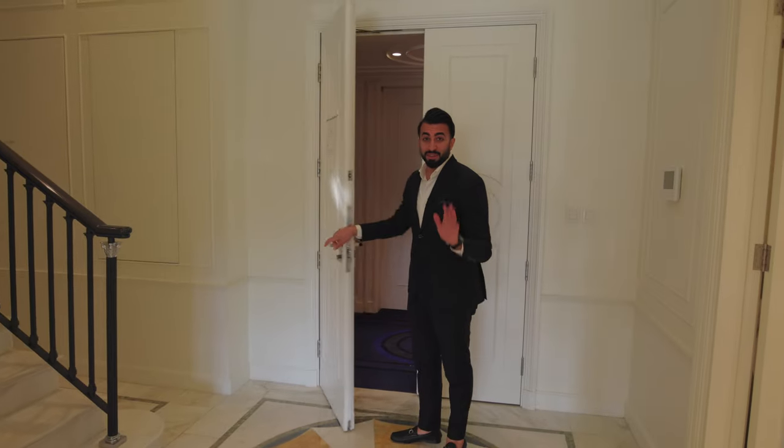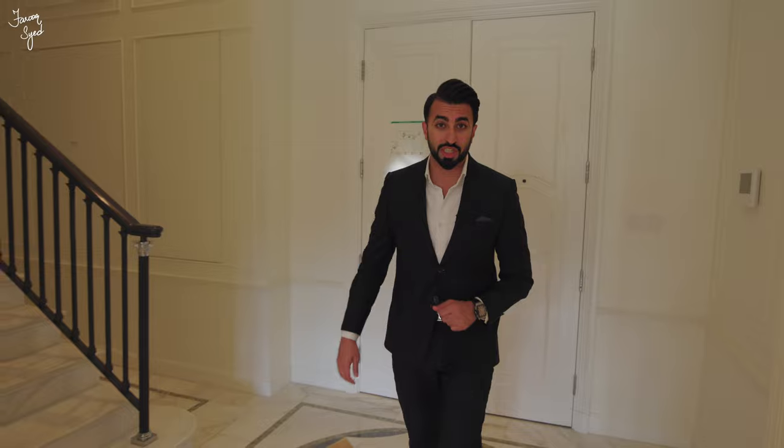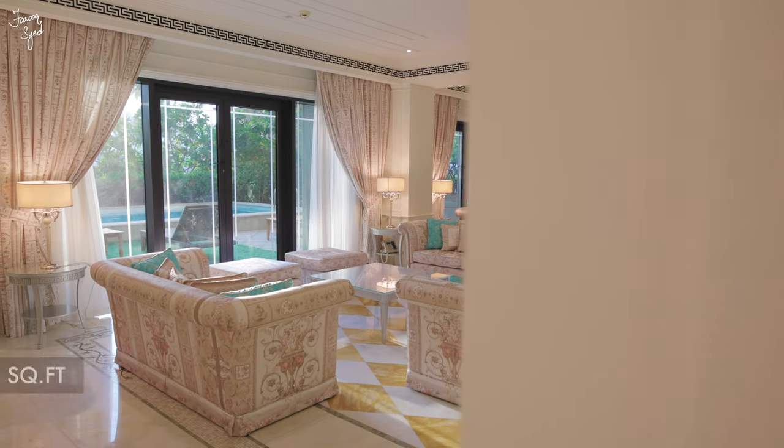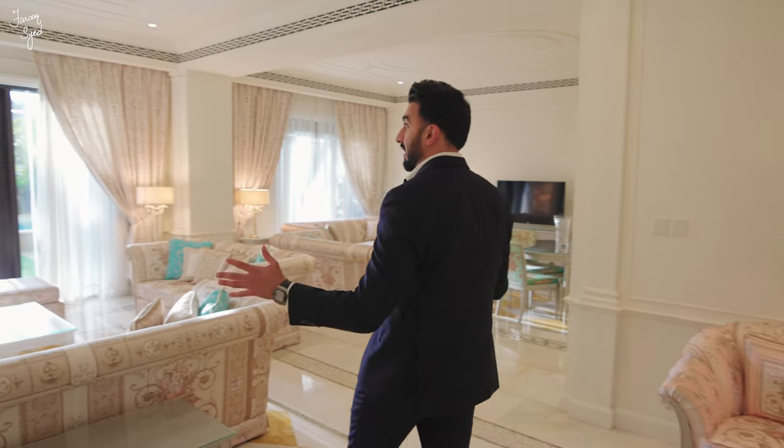So we're finally over here at the townhouse at the Palazzo Versace. This is a four-bedroom ground floor townhouse with its own private pool. It's very unique because this is one of only four similar townhouses in the entire project, and it comes with 6,500 square feet.